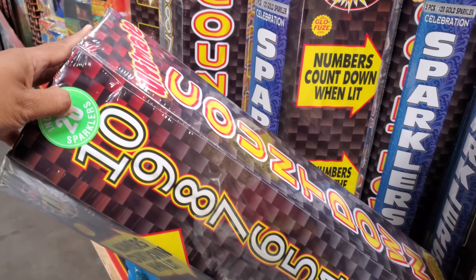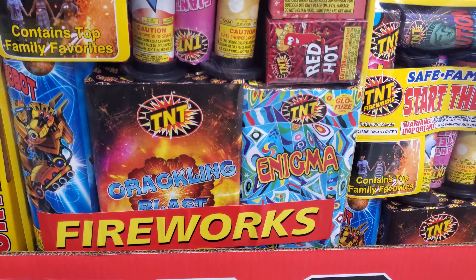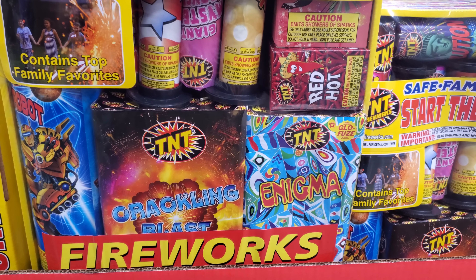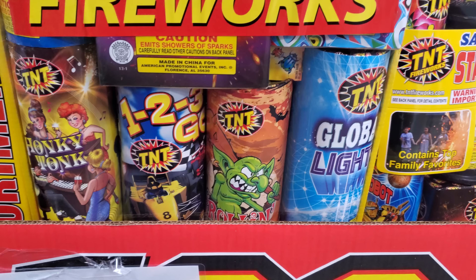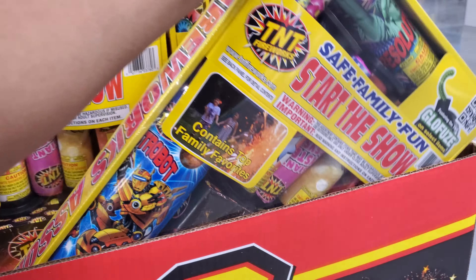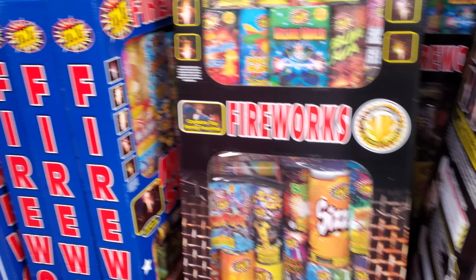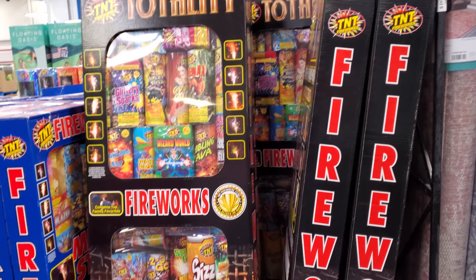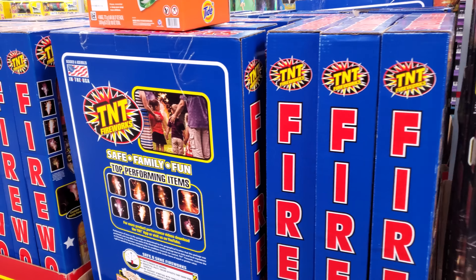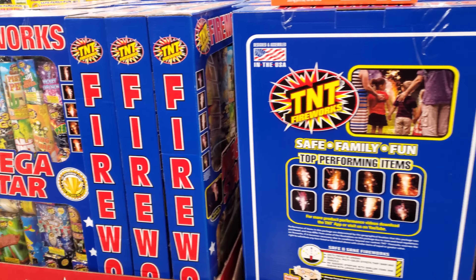This sparkler set is $40, and another one is $42. My kids love the showers — those are pretty cool. There's one for $180, and the Megastar for $120, so there are different price points throughout the fireworks section.